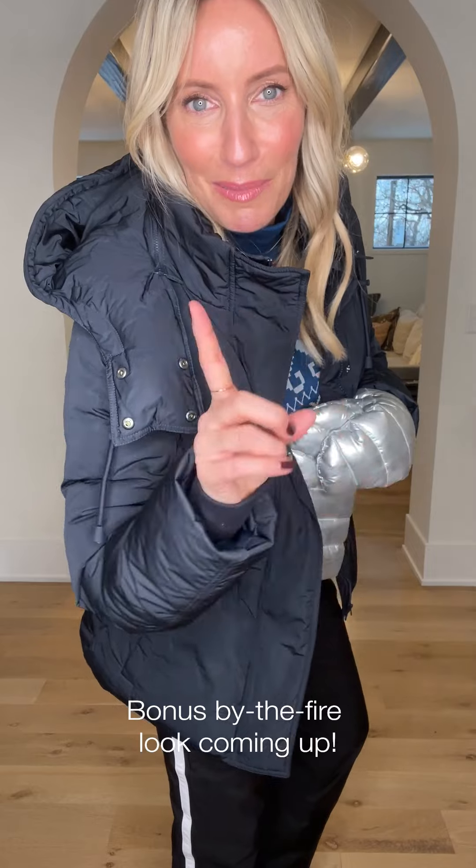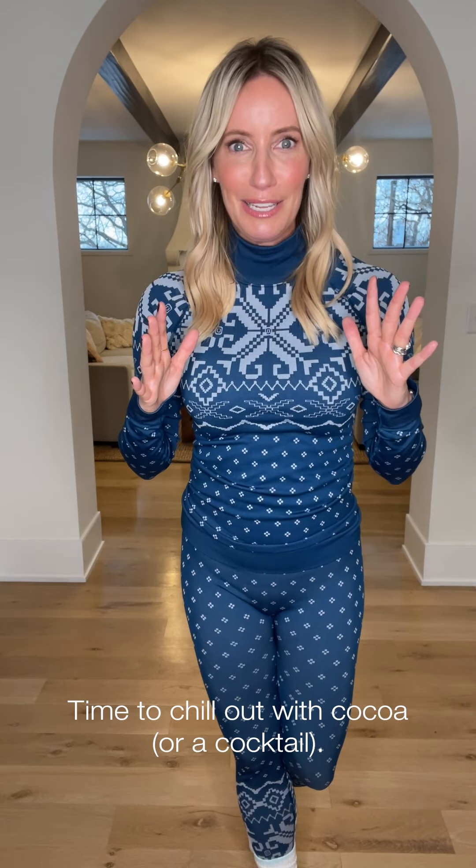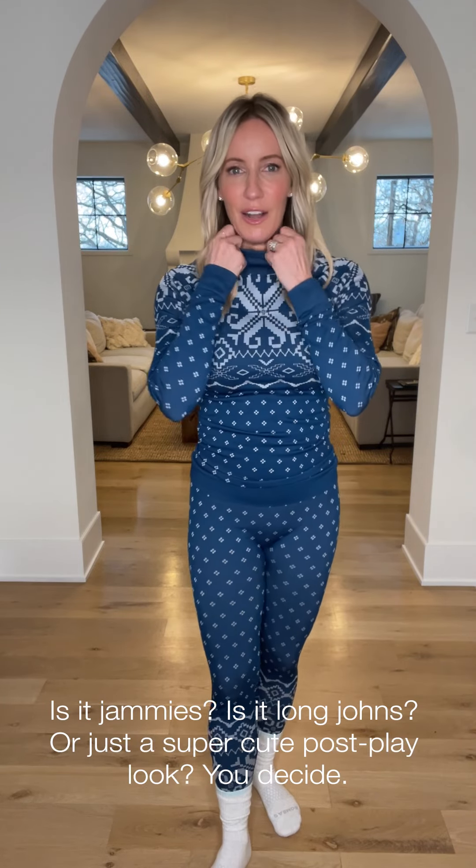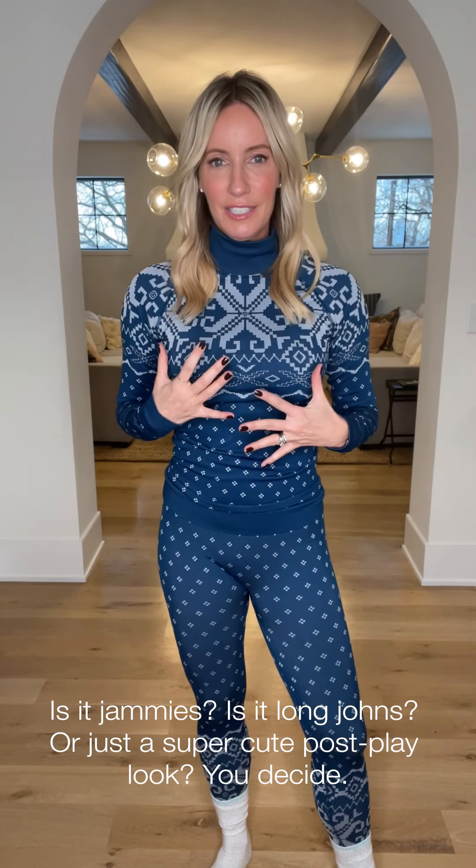Okay, last look — I'm stripping down to show you the under layer. The reality is: if you're active, on the slopes, or playing with the kids and you come inside, you strip down to your bottom layer and hang out in it for a bit. You might as well look cute doing it. I absolutely love these base layers from Sweaty Betty — a great little fair isle design with a matching legging. I'll call it a legging game because the construction is way beyond what you'd ever expect from long underwear.